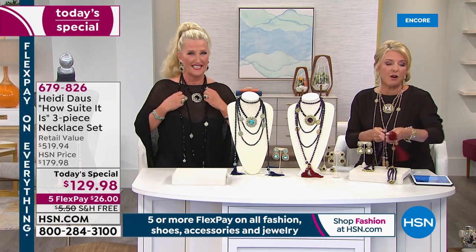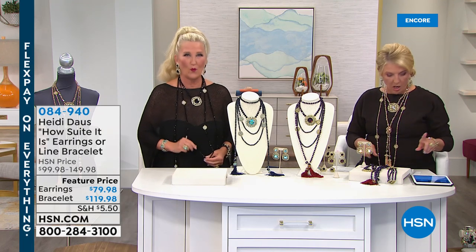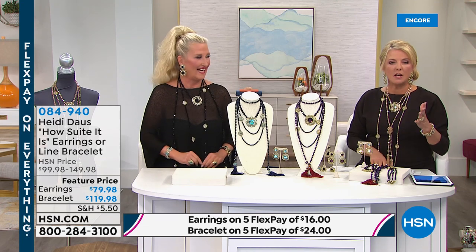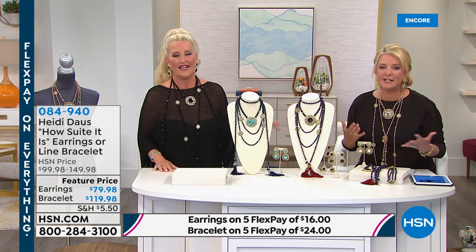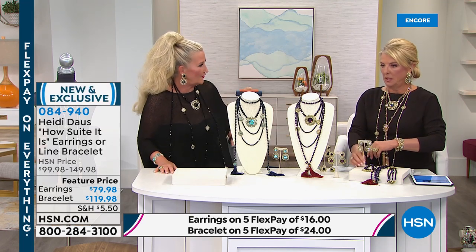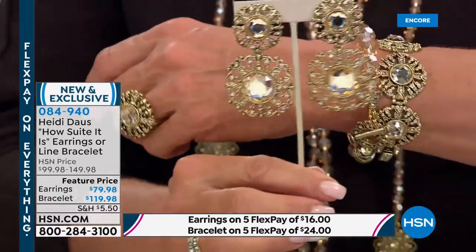On five flex pays the necklace set is $26. If you use your HSN card you get an extra flex, so it's about $21. That is right — and free shipping on the today's special today only. Now let's talk about the earrings and the bracelets. The earrings have an enhancer that pops off so you can wear them as a button style or as more of a drop. The first bracelet is at $119 — our crystal beaded — with small at six and a half or large at seven inch.